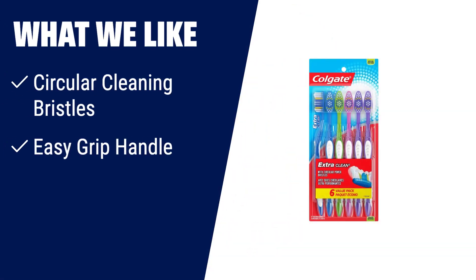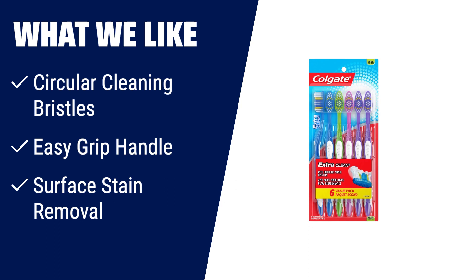What we like: The Colgate Extra Clean Medium Toothbrush is designed with circular power soft bristles that effectively clean hard-to-reach areas and remove surface stains. Its easy-grip handle ensures comfort and control while brushing. With a pack of six toothbrushes, it is a convenient option for replacing your toothbrush every three months.